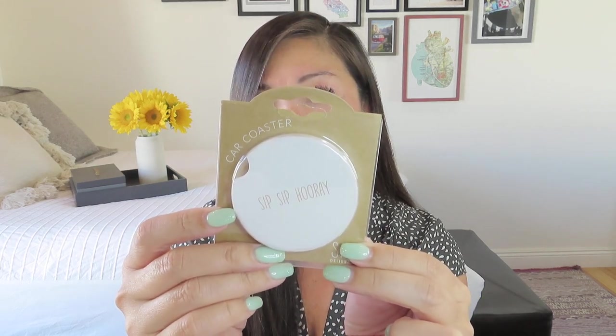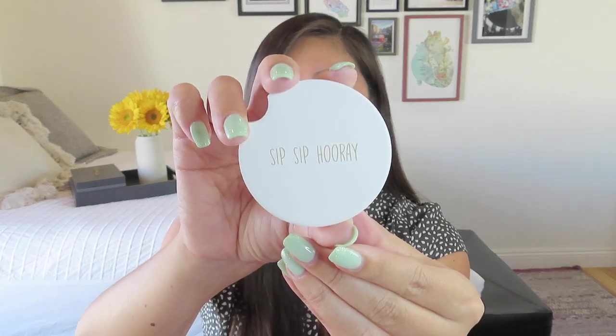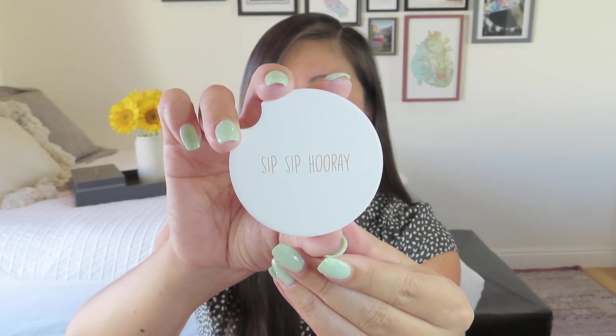We have a car coaster! I do like car coasters and this one is actually really cute and very simple, which I appreciate. This just goes in the drink holder of your car to absorb any moisture from your drinks. If you are going through a drive-thru or doing a road trip — that still counts as travel, absolutely. It says "Sip Sip Hooray" — that is adorable! I've gotten car coasters in different boxes and that might be my favorite one I've ever gotten.